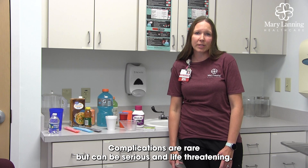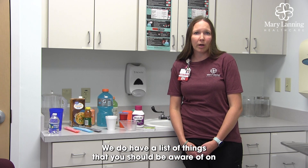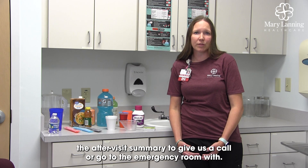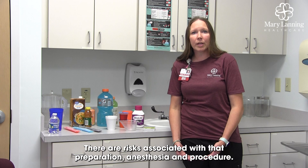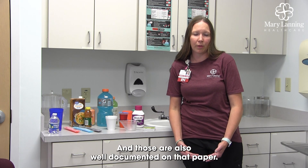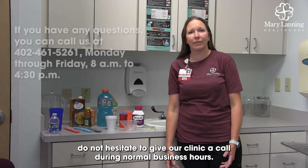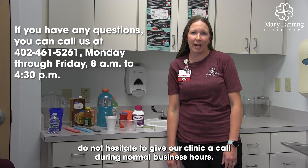Complications are rare but can be serious and life-threatening. We do have a list of things you should be aware of on that after-visit summary — things to call us about or go to the emergency room with. There are risks associated with the preparation, anesthesia, and procedure, and those are also well-documented on that paper. If you have any questions at all related to this prep, do not hesitate to give our clinic a call during normal business hours.